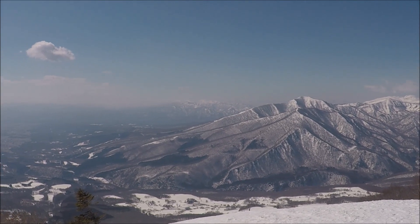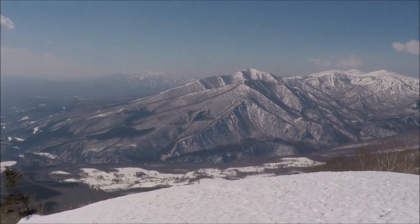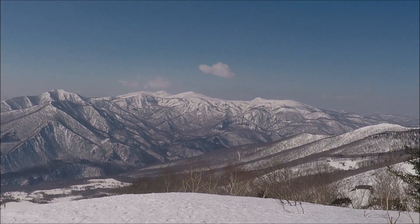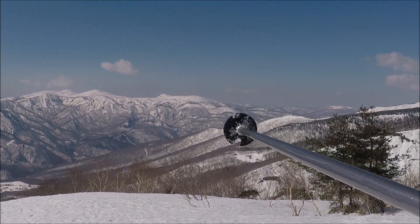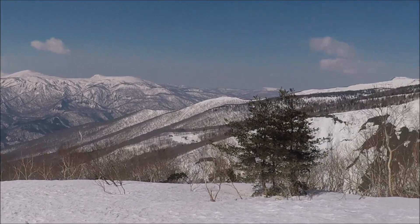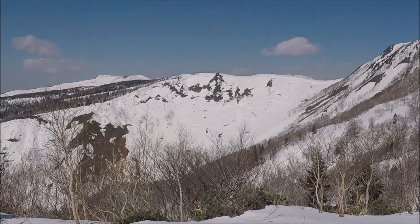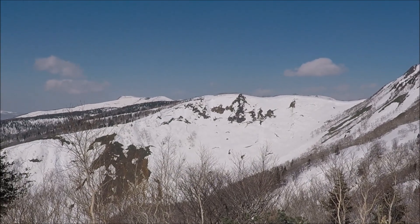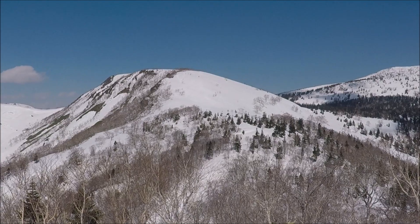Over there — I thought that was Akitakomagatake, but actually that's Yakeishi. Straight there is Akitakomagatake, and on the right is Nyuto, the tiny pointy mountain. Somewhere over there is Mitsuyoshi, but I can't see it from here. And that over there is Inukura — that's my next summit.